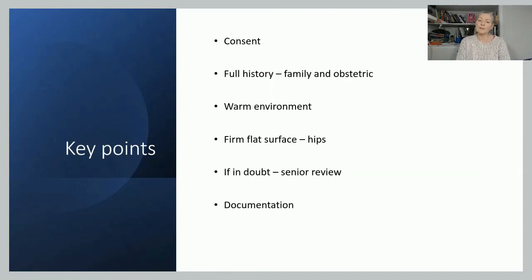Key points when doing a NIPE: gain informed consent, take a full family and obstetric history, have a nice warm environment with privacy, use a firm flat surface for the hip examination, and if you pick up anything doubtful, get a senior review. Document all your findings in the NIPE SMART system, your trust notes, and baby records — whether electronic or handheld — and make sure you share all that information with the parents. That's NIPE Part 2. The next video will look at the actual examination in detail.